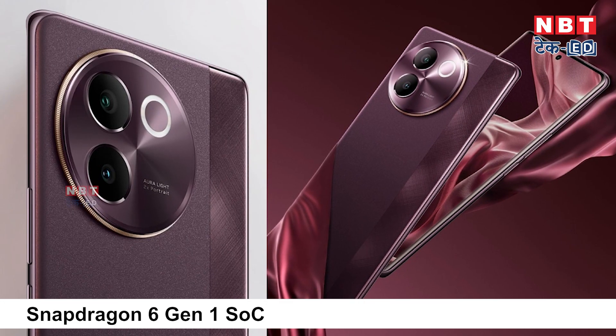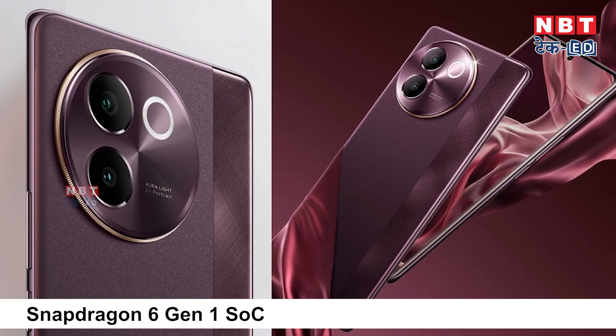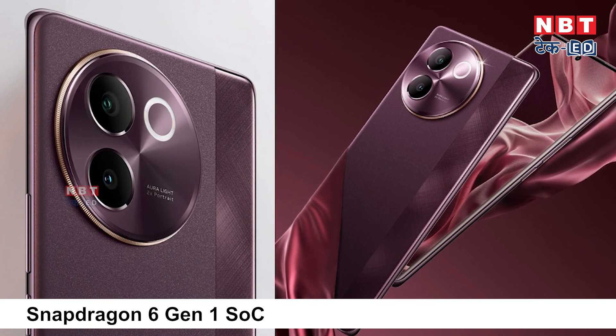Now let's talk about performance. This phone has a Snapdragon 6 Gen 1 chipset. It is a standard chipset, but being a Qualcomm processor, there is no compromise with performance. It will be good for multitasking, you will be able to do gaming, the phone will be fast, and you can use more apps.